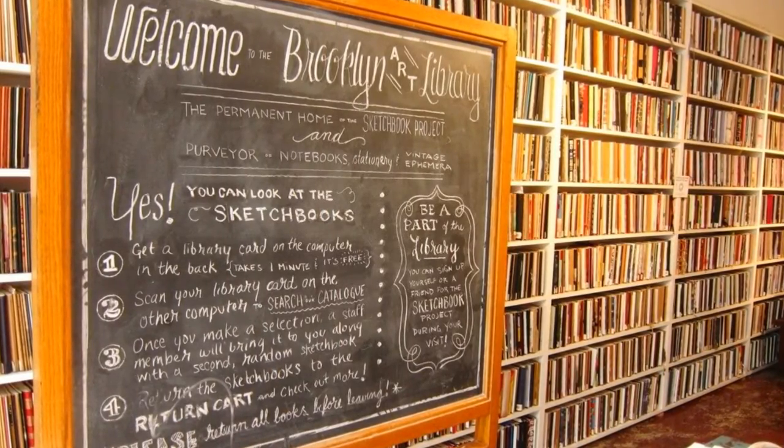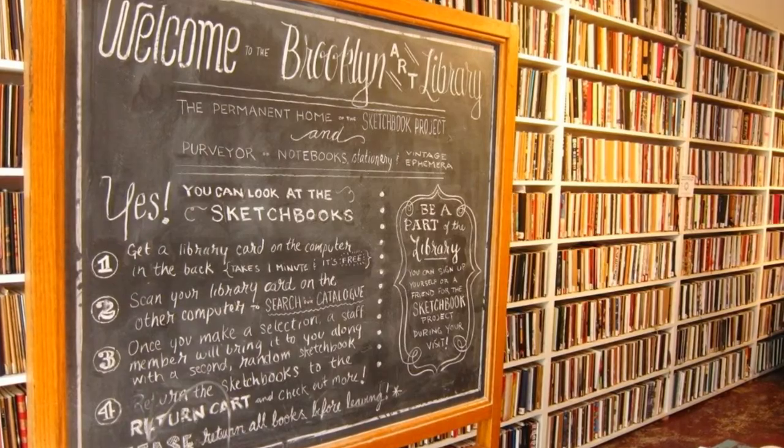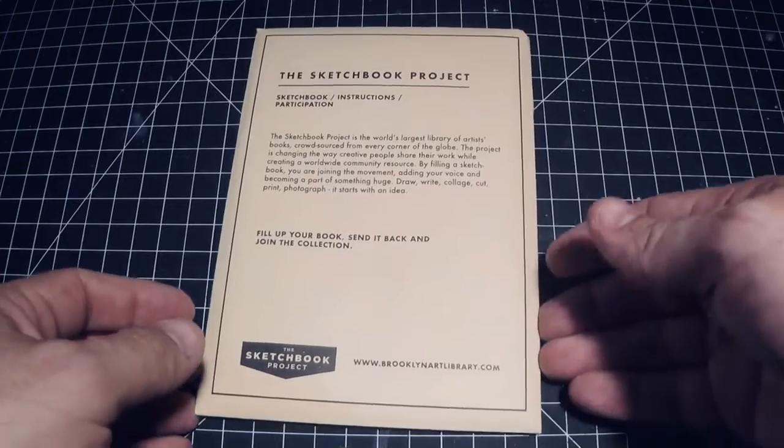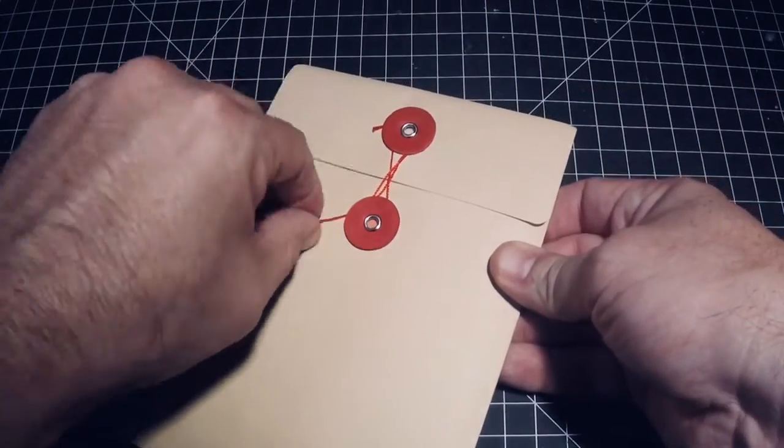Once the sketchbooks are full, we'll send them to the Brooklyn Art Library in New York, where they'll be added to the collection of sketchbooks from all around the world. If you're interested, let Mr. Curran know and he'll get you your very own Sketchbook Project kit.